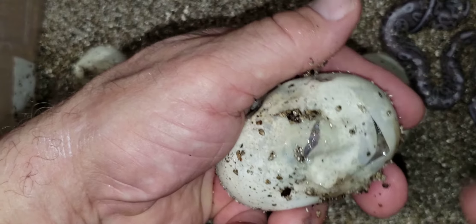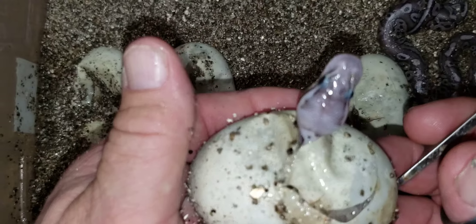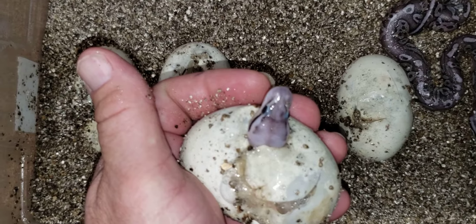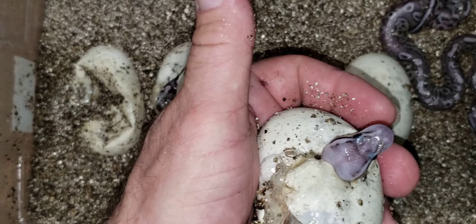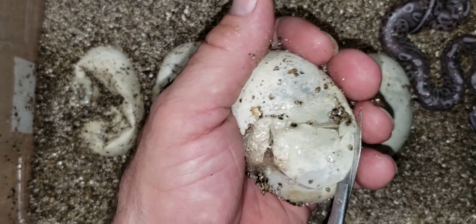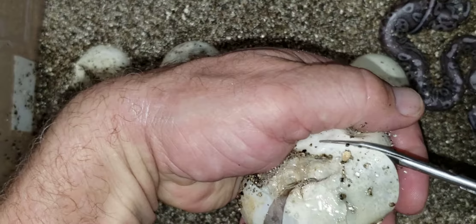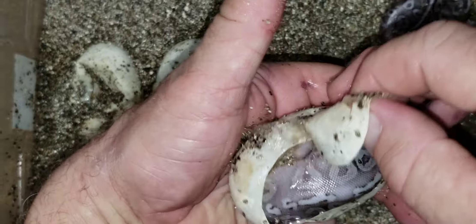Last clutch of the year hatching, and it's time to start putting snakes together already. Oh look at that — she popped her head right out of there. Sorry for the shaking.